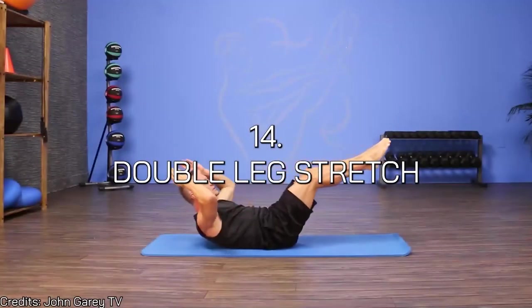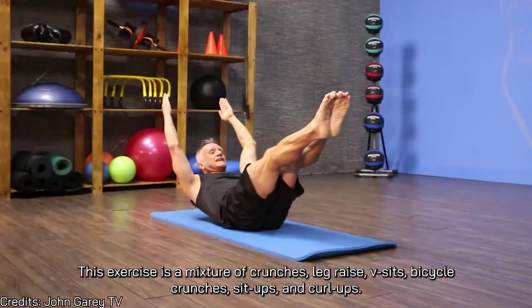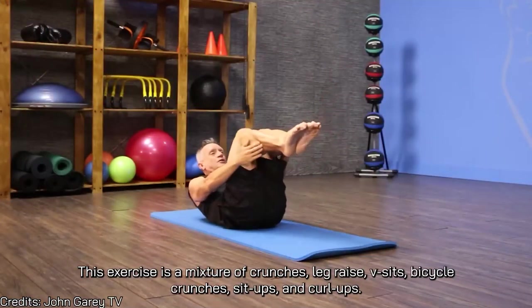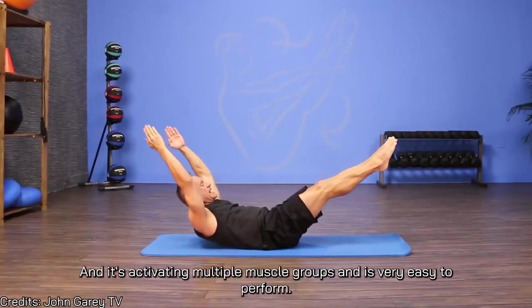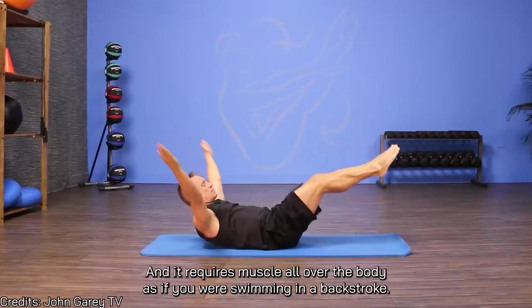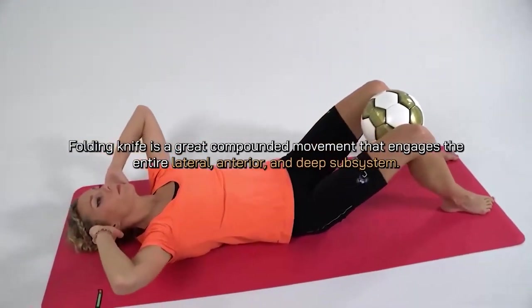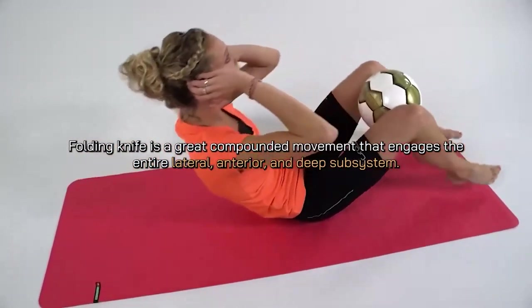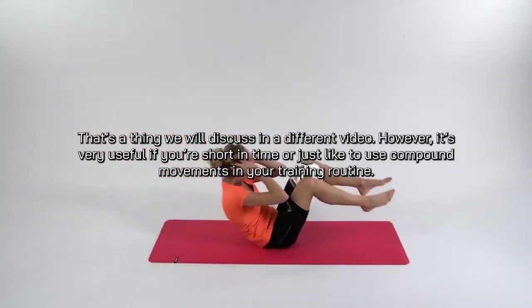Number thirteen is the suspended push-up — same as the previous but easier; you don't have to do deep suspended push-ups. Number fourteen is the double leg stretch — a mixture of crunches, leg raises, V-sits, bicycle crunches, sit-ups, and curl-ups. It's very effective, activating multiple muscle groups while being easy to perform, recruiting muscles all over the body as if you were swimming backstroke.